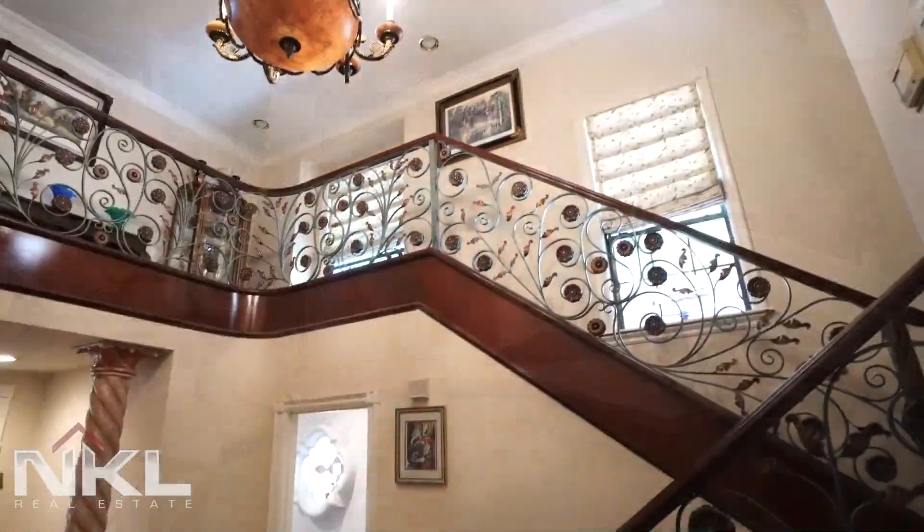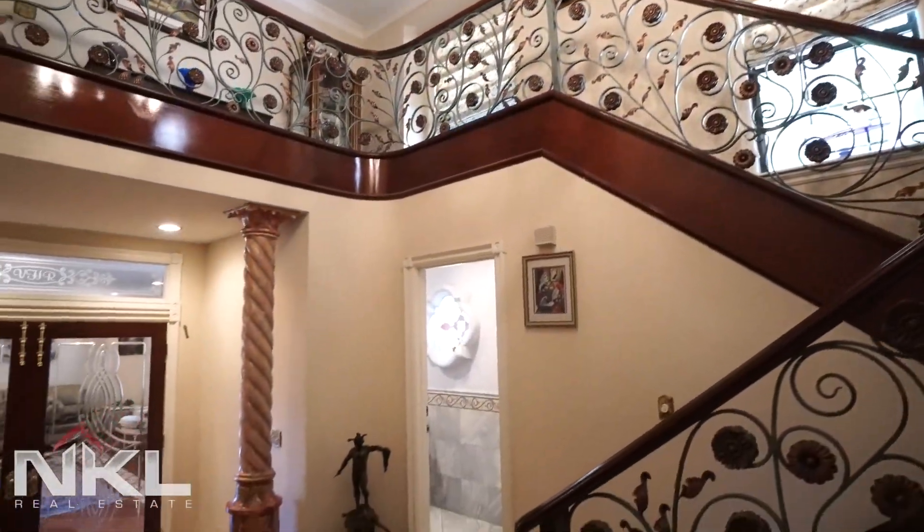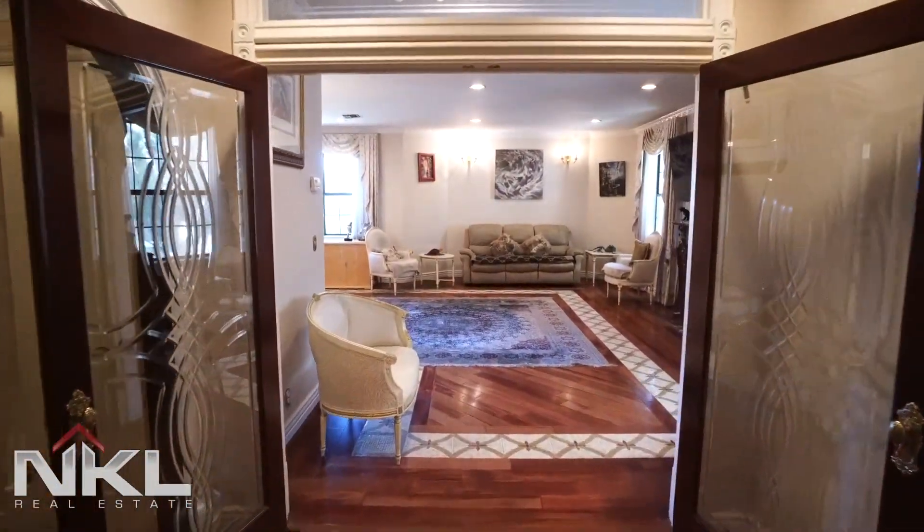The unit itself consists of 2,800 square feet. As you walk in you are amazed by the gorgeous foyer with the luxurious and opulent finishes.